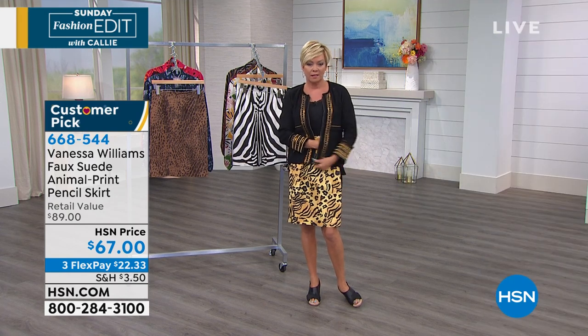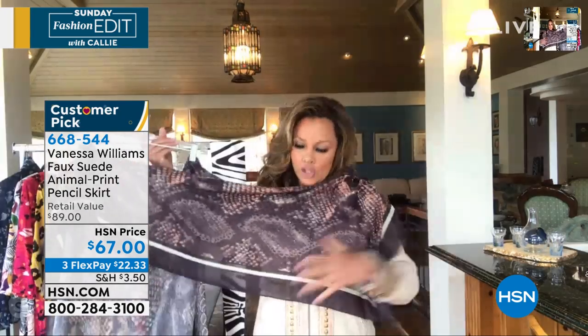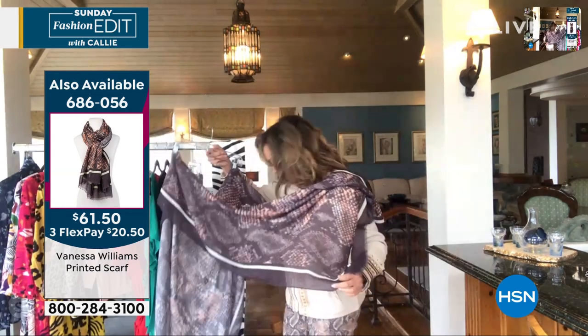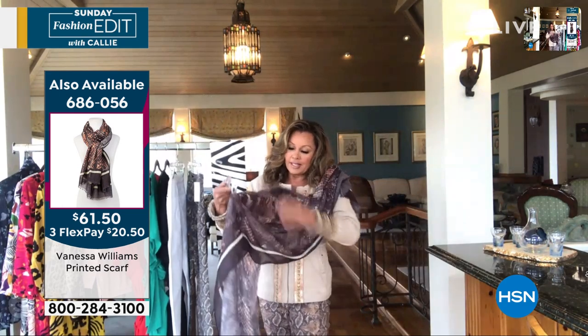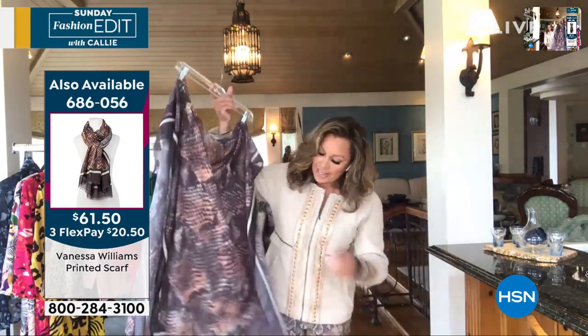I'm also wearing your cami. And you've got a scarf in your collection for the season too. We've got a scarf that matches the pants I'm wearing, available in two different colorways. I live in scarves. It matches my pants — so if you love the stretch pants and want a little bit of this lovely python fabric and pattern, you can get it.